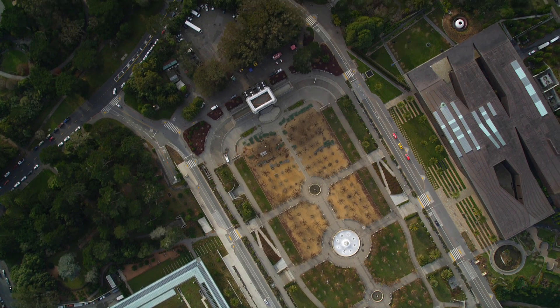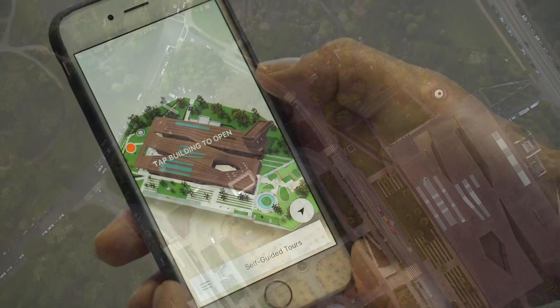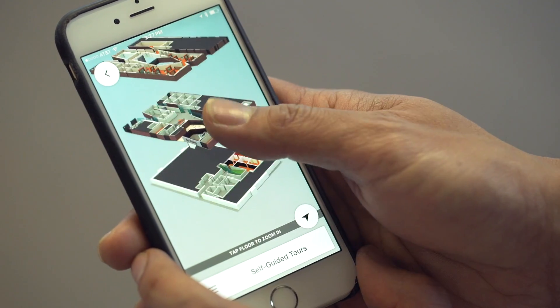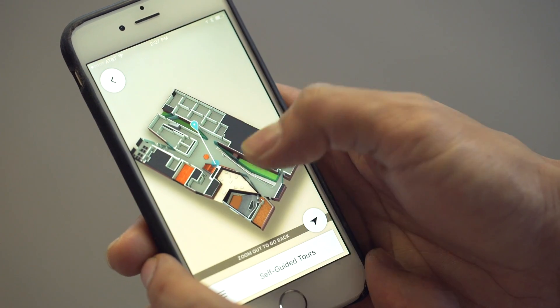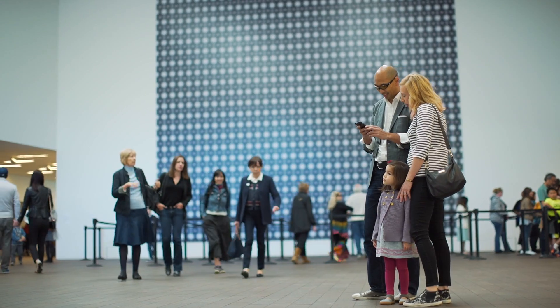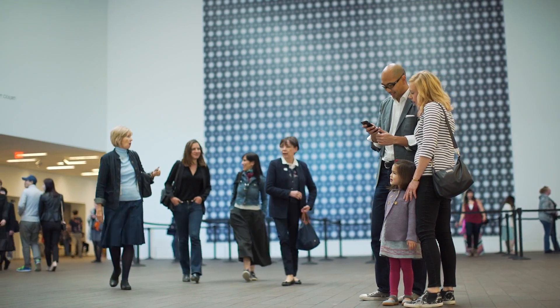One of the things I love about GuideKit is the mapping. This building, the de Young, is a really beautiful, dynamic building, but it's not an easy building. The mapping that's built into the technology allows our visitors to feel comfortable wherever they are — they don't have to fiddle with a paper map.